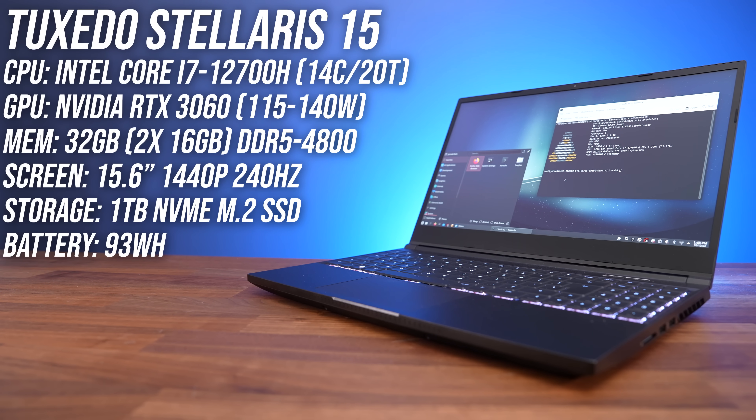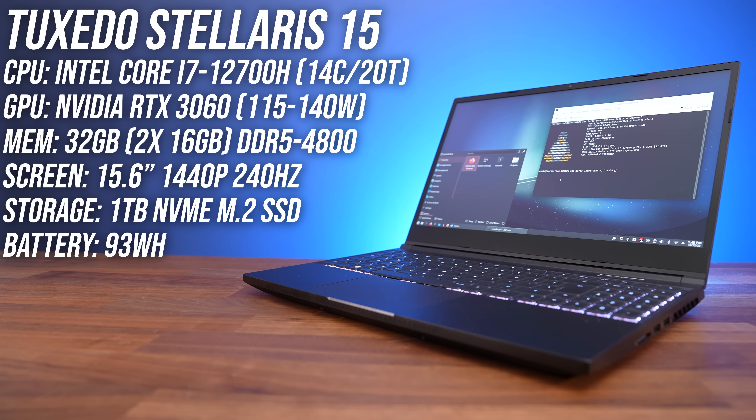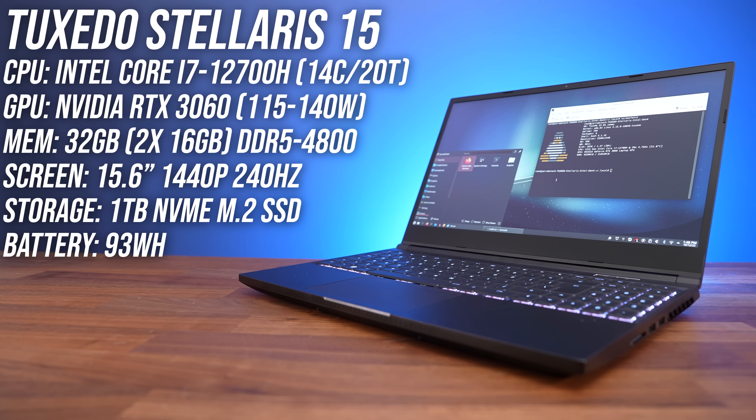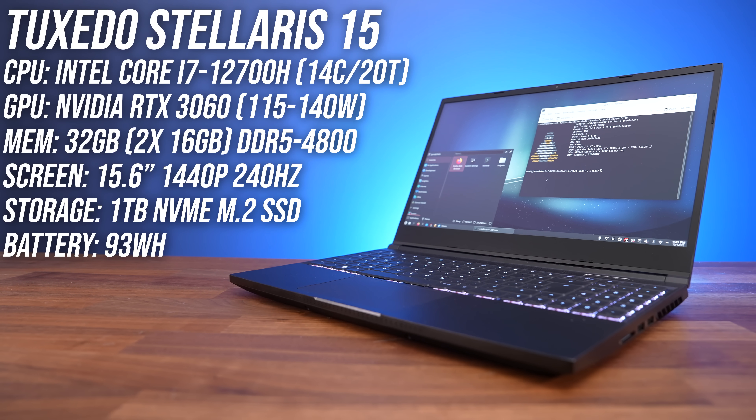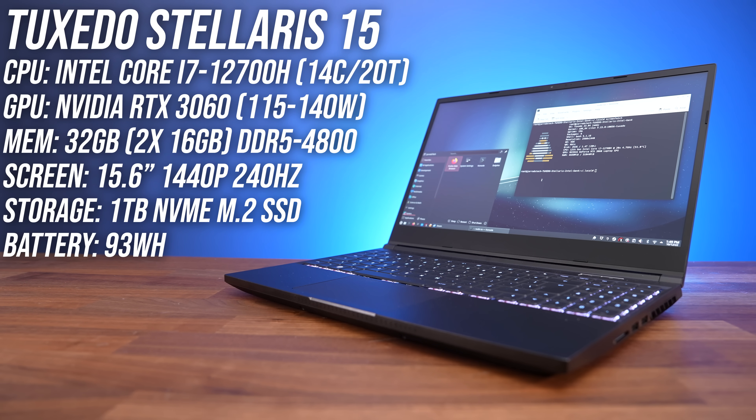Gaming on Linux has improved a lot, but should you use it on your laptop instead of Windows? To find out, Tuxedo Computers sent us their Stellaris 15 with Intel's Core i7-12700H CPU, Nvidia's RTX 3060 GPU, and a 1440p 240Hz screen. This is actually the exact same chassis as the XMG Neo 15 or Electronics Mech 15 G3, so I already know that the hardware makes this an excellent gaming laptop.